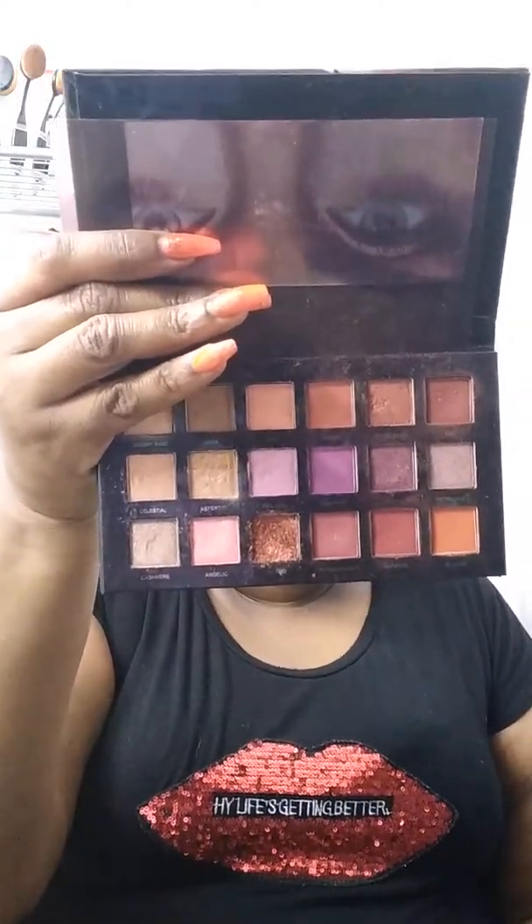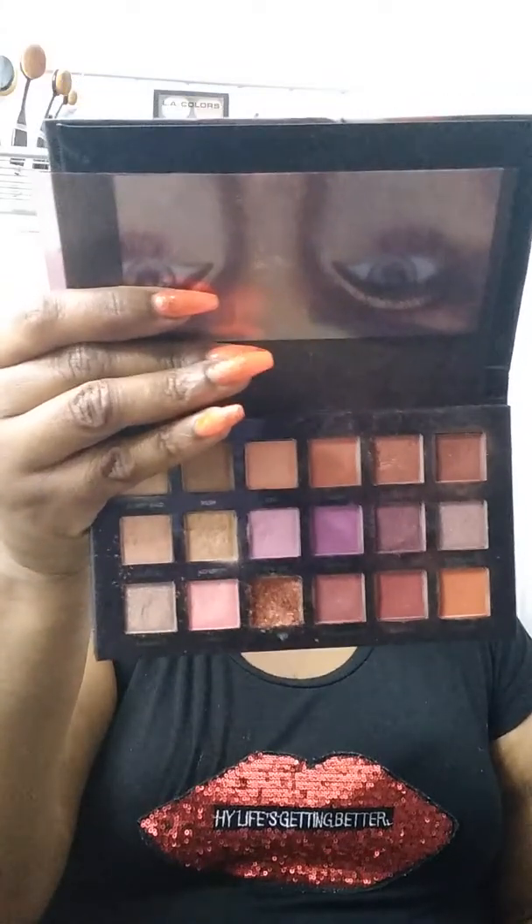Moving on, I got the Huda Beauty Eyeshadow Palette. I got this one off eBay, so I'm not sure if it's authentic, but I did use it and love it. This one has a 12-month shelf life. I believe I got it for $10 off of eBay.